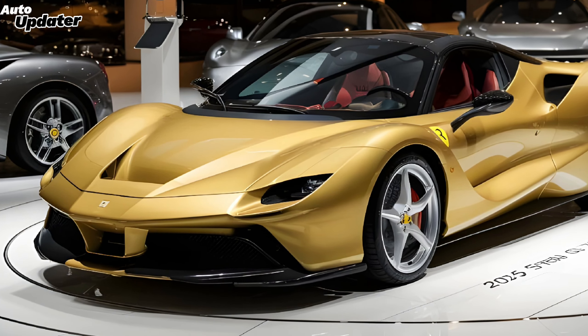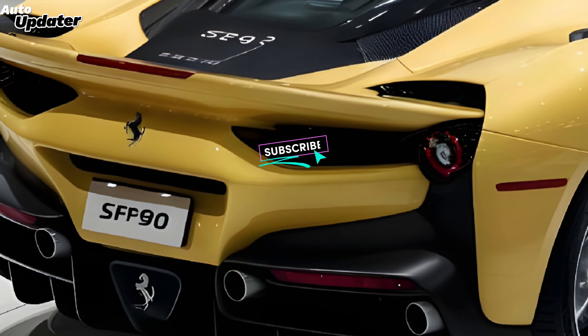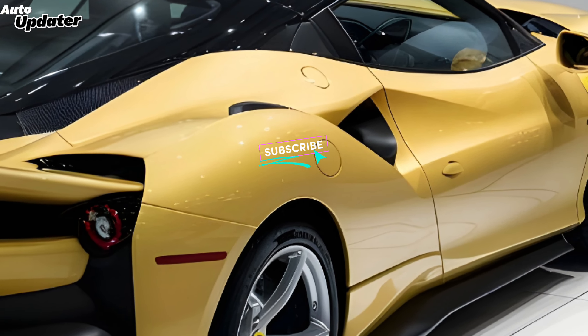What's up, car enthusiasts! Today we're diving deep into the Ferrari SF90 Stradale, a machine that's redefining the supercar game. Now, while there's no official 2025 model yet, let's speculate on what this beast might offer. First off, the exterior.